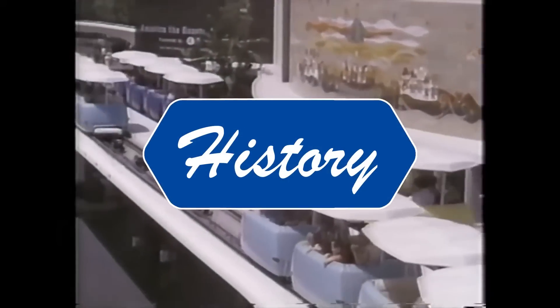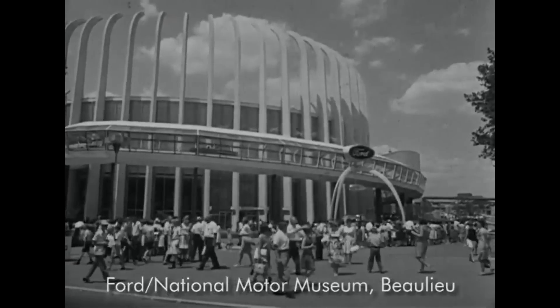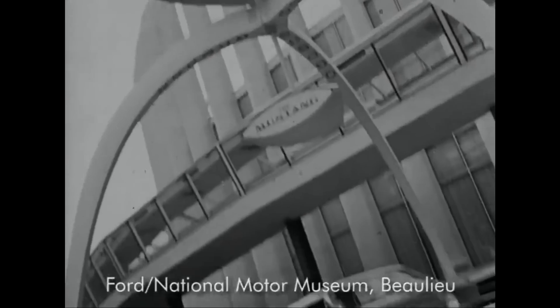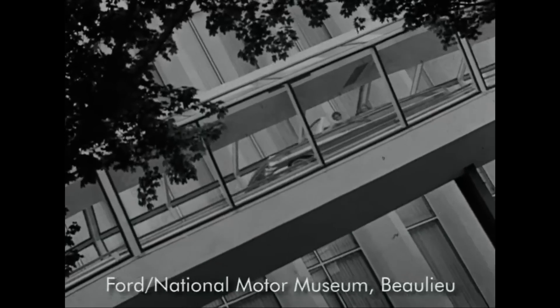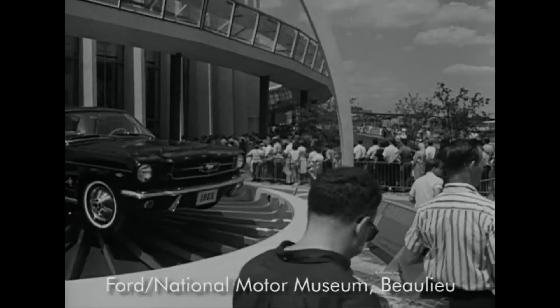While the PeopleMover opened in 1967, our adventure begins in 1963 with the development of the Ford Magic Skyway, one of the marquee-sponsored attractions of the 1964 World's Fair. The Ford Motor Company's Pavilion was one of the largest and most popular exhibits at the fair, serving as the setting for Walt Disney's Magic Skyway ride and a showcase for Ford.